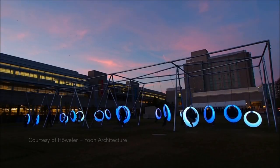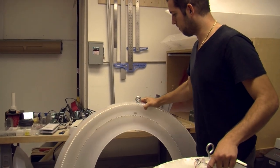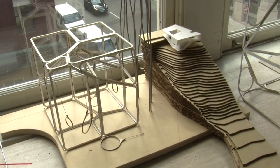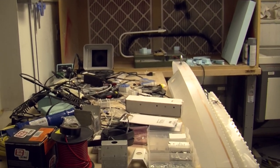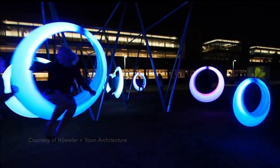Part swing and part art piece, the Swing Time designers set out to prove that it's okay to play. Howler & Yoon have a playful aspect to many of their designs. We really wanted to make a sort of playscape that could really work with technology and encourage people to interact with each other.